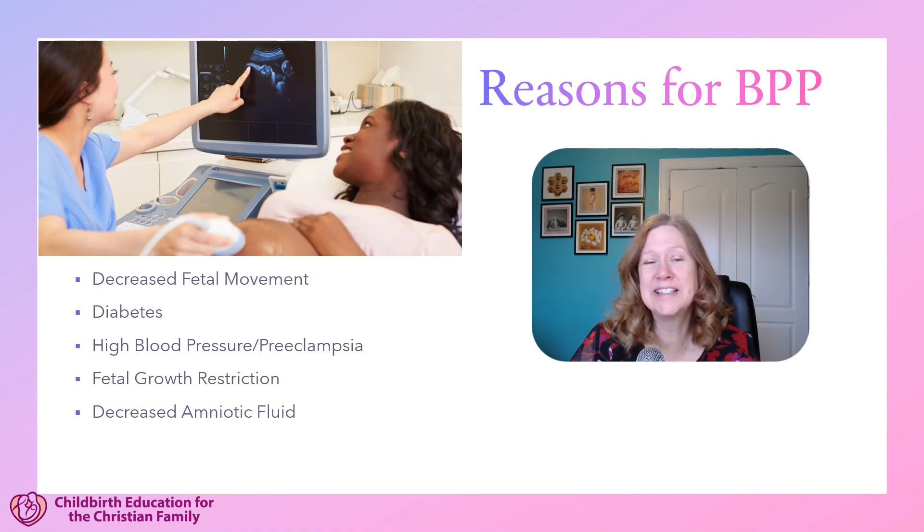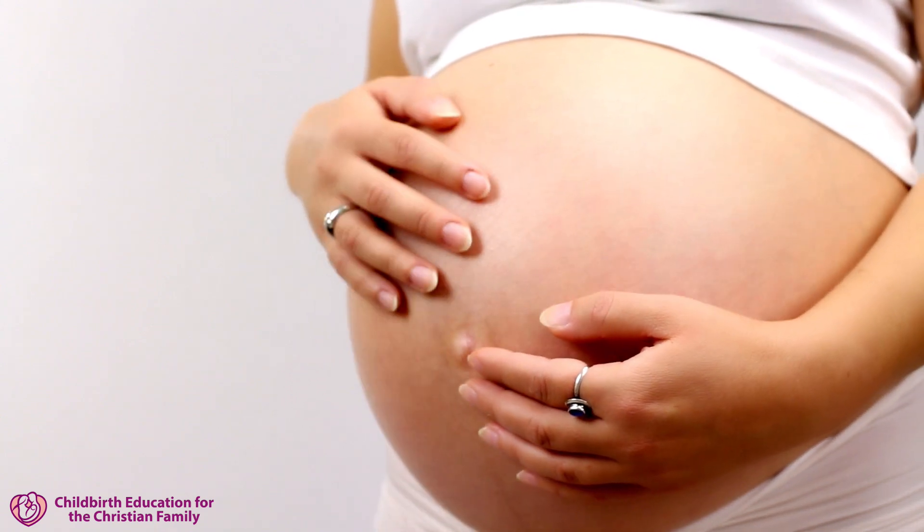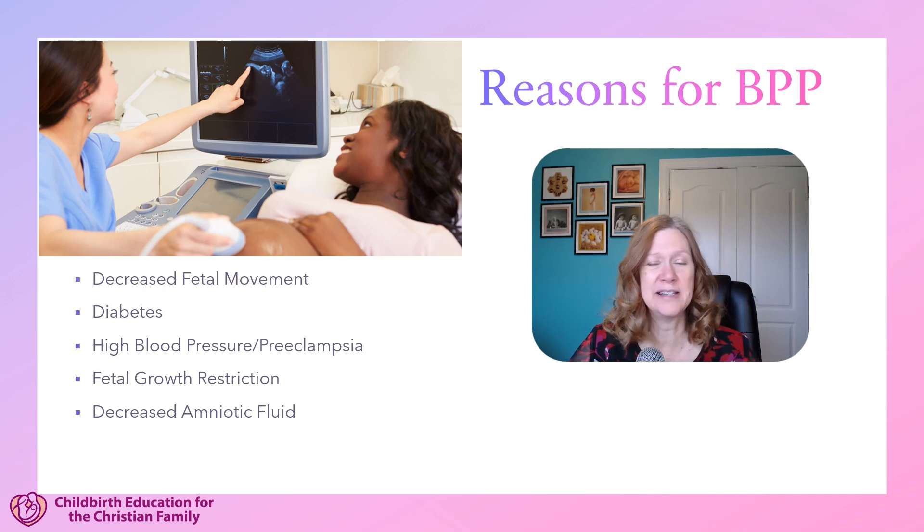So what are some reasons your physician or midwife might order a biophysical profile? It could be that you've noticed the baby's moving less. Your provider may have taught you how to do fetal movement counts, and that's really important because a decrease in fetal movement needs to be checked out. It could be that the baby is stressed and there's decreased oxygen, and there is a correlation between decreased fetal movement and a risk of stillbirth. So it's very important to let your provider know if you think the baby's moving less.